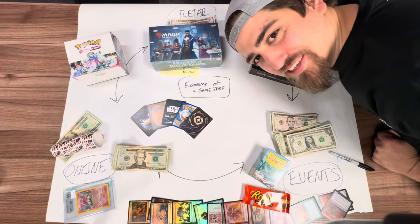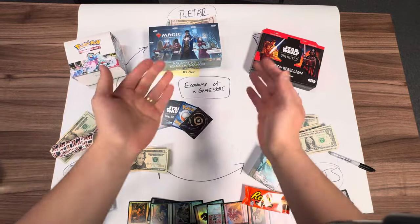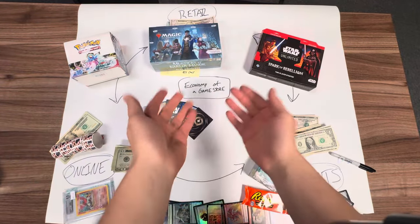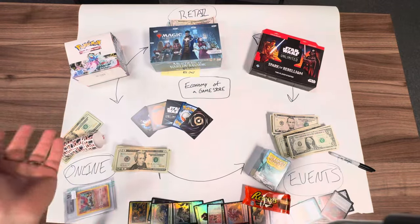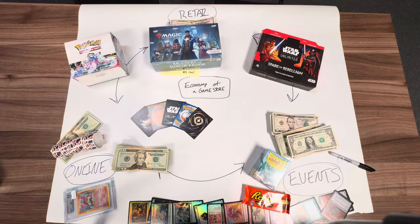What is up everyone? Welcome back to Kitchen Table TCG. My name is Louie and today we are going to go through the economy of a game store. I'm going to give you my best shot at showing you how this cycle works, at least in my understanding of what we have accomplished at Game Grove with my LGS.